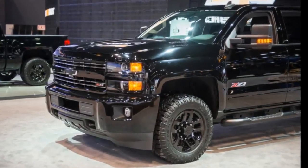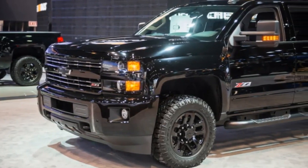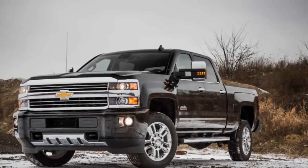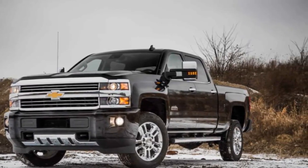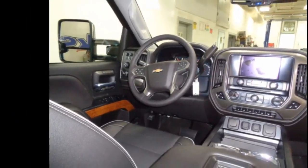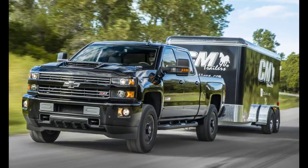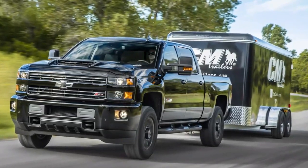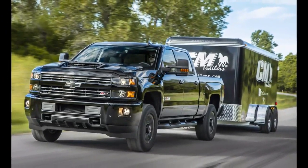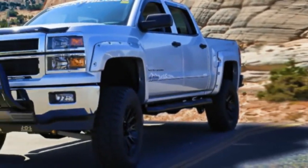We kept our Silverado 2500 HD lean and mean by choosing the most sensible options. The practical LT trim paired with the crew cab and standard box starts at $44,225. Equip it with four-wheel drive ($3,295) for added traction and the Duramax diesel and Allison transmission ($9,005) for their performance and towing capability, and the total jumps to $56,525. Standard Crew Cab LT features include an 8.0-inch MyLink touchscreen with Apple CarPlay and Android Auto, remote keyless entry, and adaptive steering.